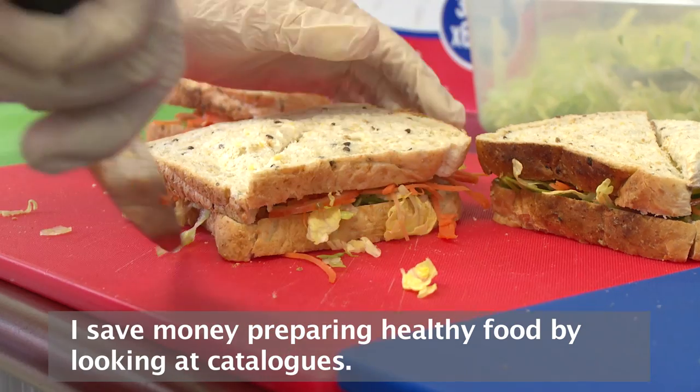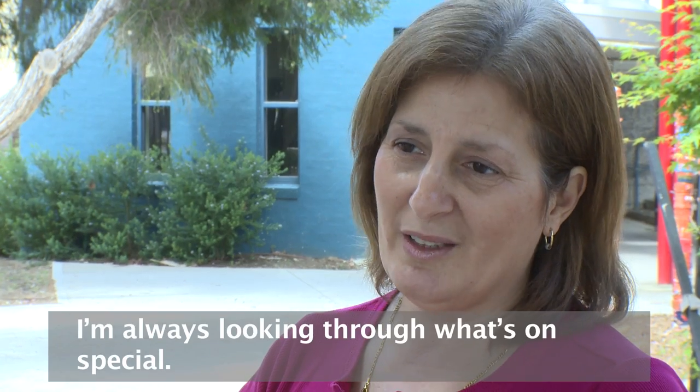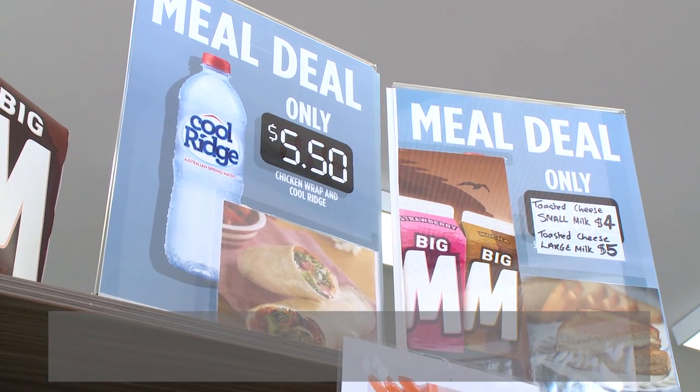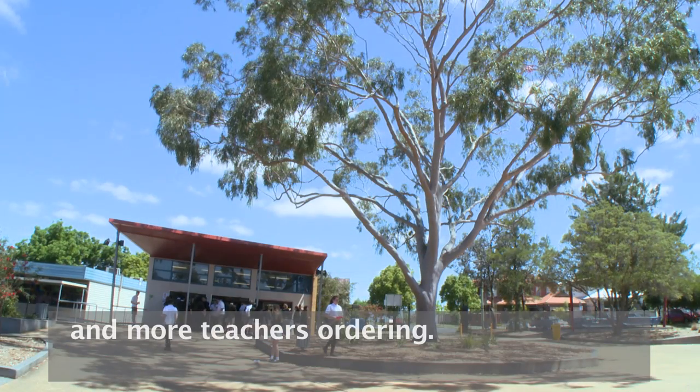The way I save money while preparing healthy foods is by looking at all the catalogues and always checking what's on special. Since I've been providing healthy foods, we've got more students coming in and more teachers ordering.